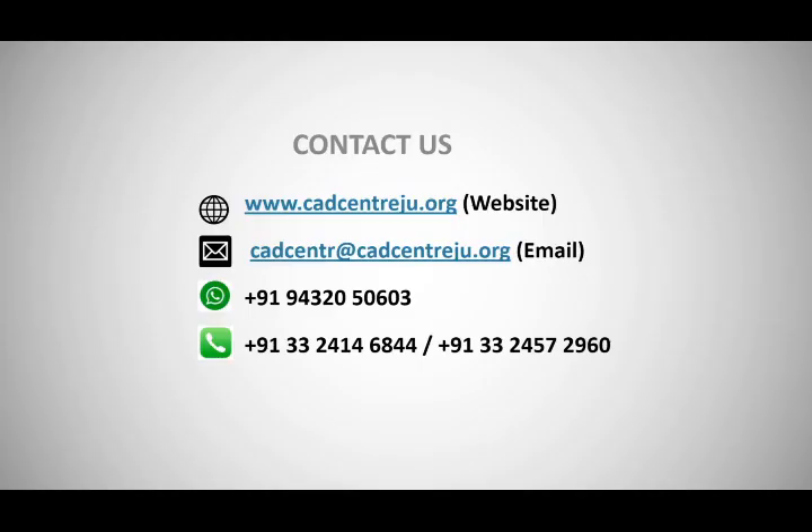For detailed course and admission related information or any other inquiries, please get in touch with us. You can access us during our official working hours through the following links flashed on your screen. Thank you.